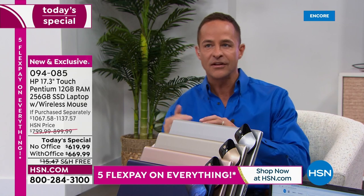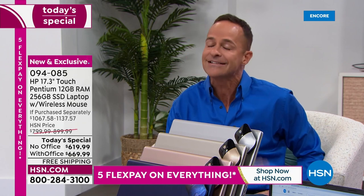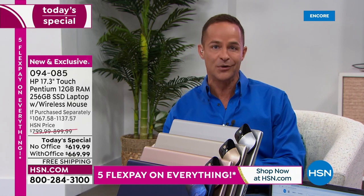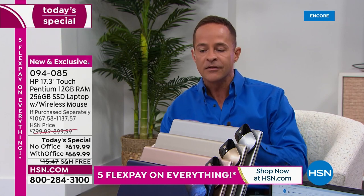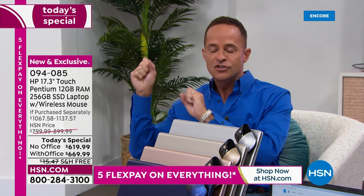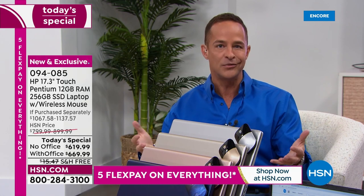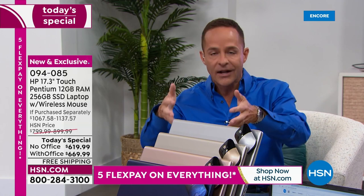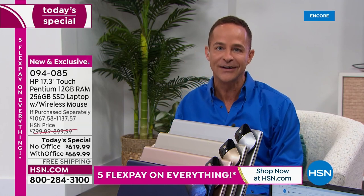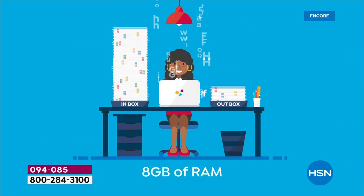RAM is key for multitasking and speed online. Have you ever thought your internet was slow when actually your computer was slow? That's because without enough RAM, information can't be processed fast enough. It's like trying to take a sip of water from a fire hose — there's so much information coming in, you need enough RAM to organize it all.